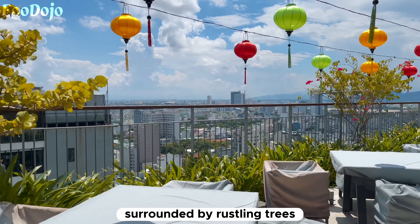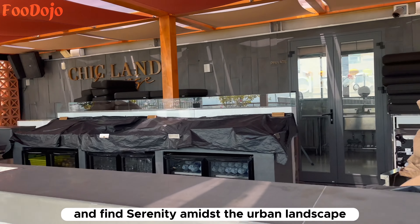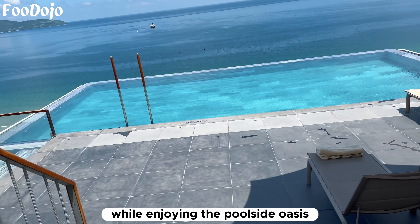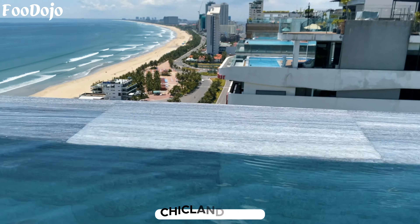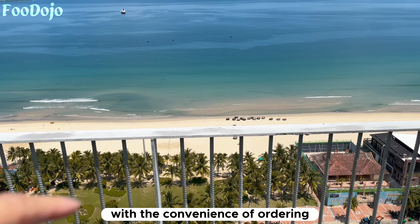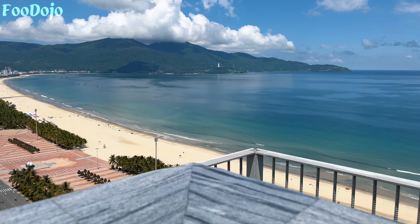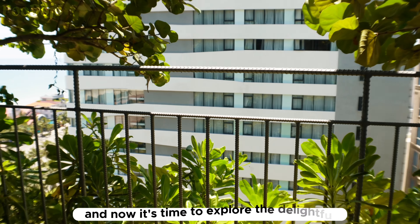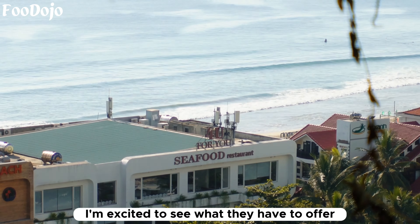Situated above the infinity pool is the Chicland Lounge. This elevated and spacious area provides an unobstructed view of the city, allowing you to escape from the chaos of everyday life. Surrounded by rustling trees, the lounge offers a moment of tranquility where you can unwind and find serenity amidst the urban landscape. While enjoying the poolside oasis, you can also indulge in refreshing drinks, with the convenience of ordering beverages right from the poolside.